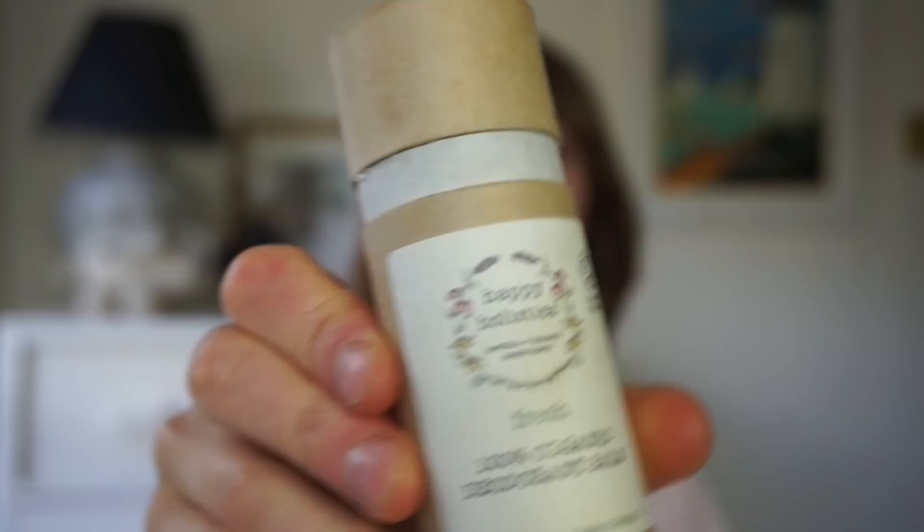So I'm nearly done deodoranting on about beauty products — well, you would get it if you knew that the next product was going to be a deodorant. Maybe I should have intro'd this first and then done the pun. Next time, Kate. Next time. So, this is the final one — it's again by Happy Holistics. What a surprise.